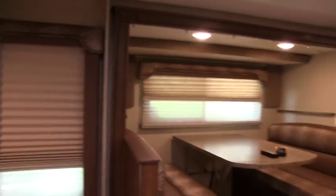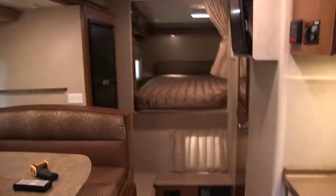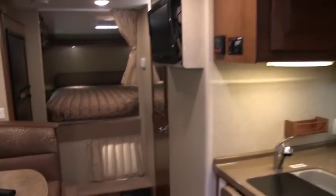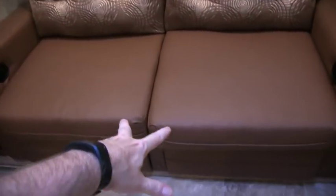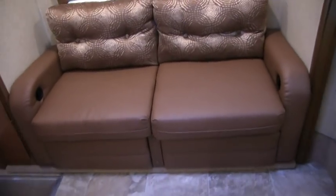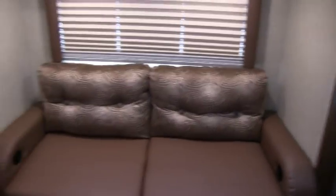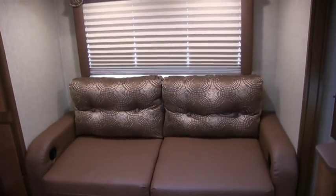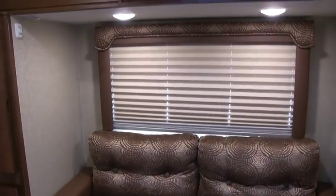Let me give you an idea of the floor plan here and let my camera lighting adjust. This is a double slide slide-in truck camper. The first slide-out is out the rear and it's the sofa — a dual reclining sofa that also makes out into a bed. The slide-out is about seven feet wide, because the camper is a little more than eight feet wide, and it's about two and a half feet deep.